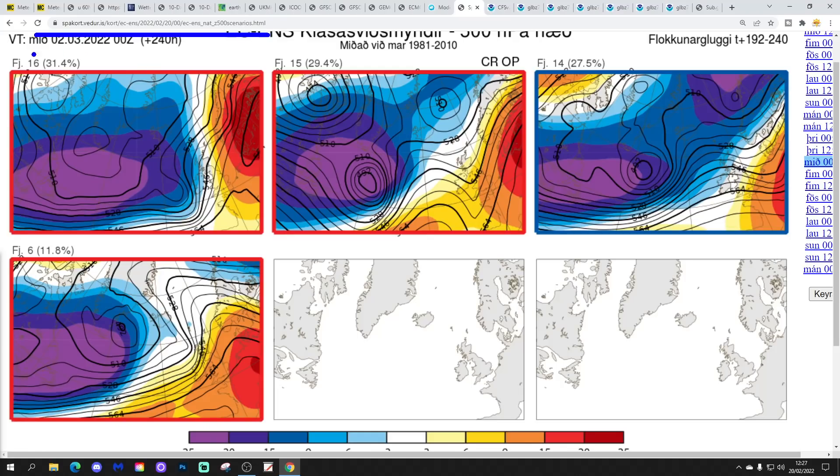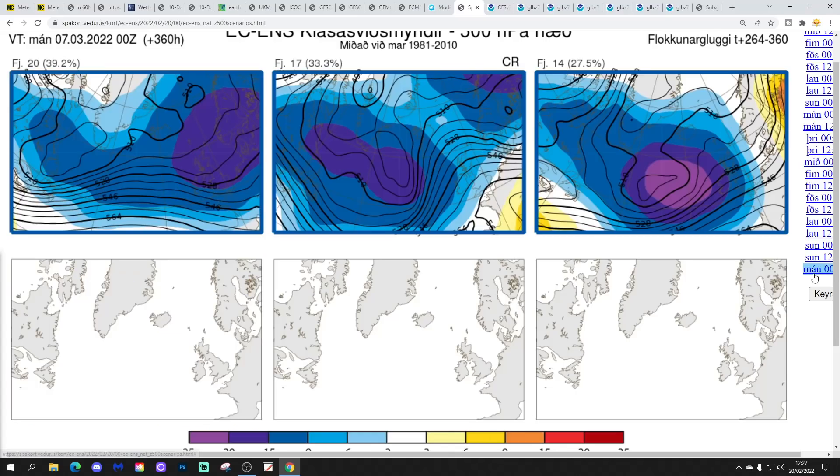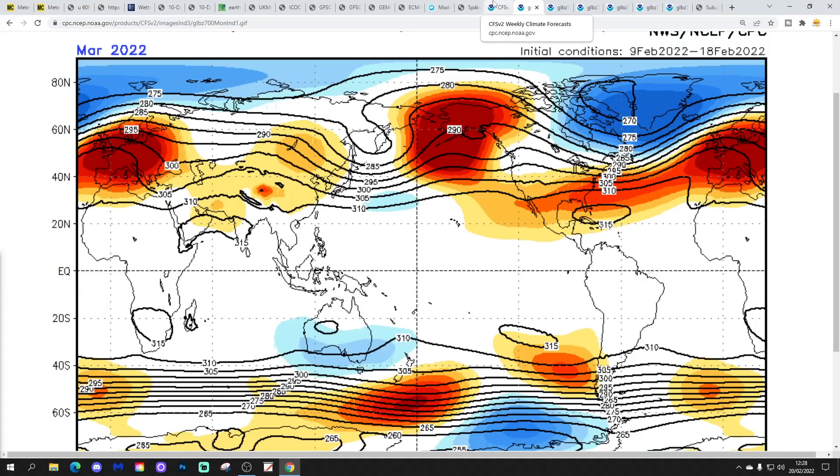Looking at ECM ensemble options for day 10 — the 2nd of March: 16 members show low pressure to the west and high pressure to the east, bringing dry weather and mild conditions with southerly winds for southern and eastern areas. 15 members including the operational run have high pressure to the south and southeast with low pressure to the northwest — quite a bit of dry weather. 14 members show a flat westerly and most unsettled in the north. Six members show high pressure building from the south and southeast — the most settled option. For day 15 — the 7th of March — 20 members show deep low pressure over the country, 17 have Atlantic low pressure, and 14 continue with Atlantic low pressure. All looking pretty Atlantic-driven and unsettled through the first week of March, with little sign of high pressure taking over.